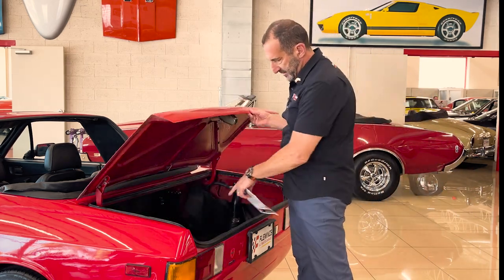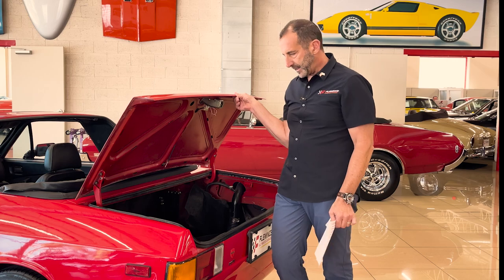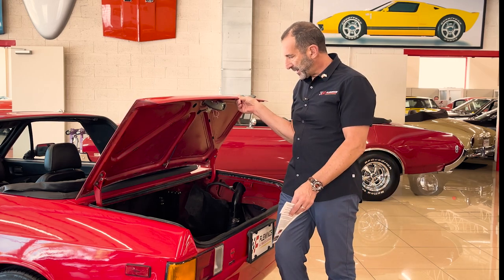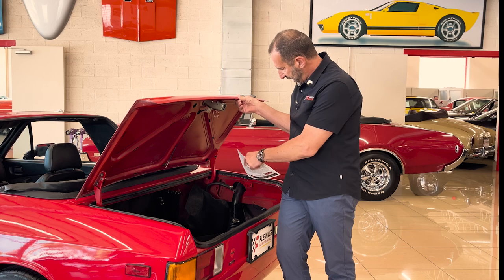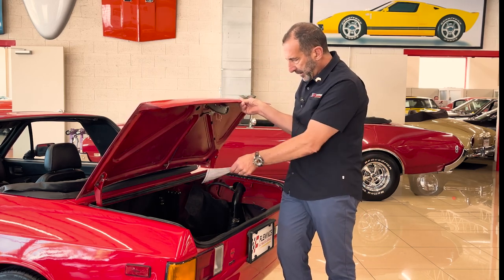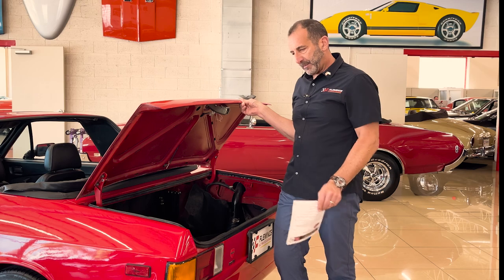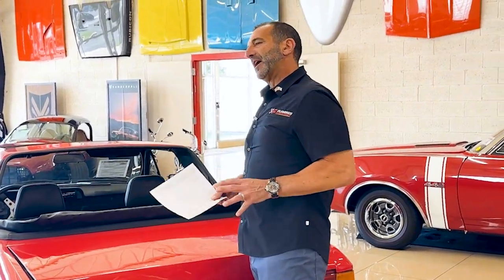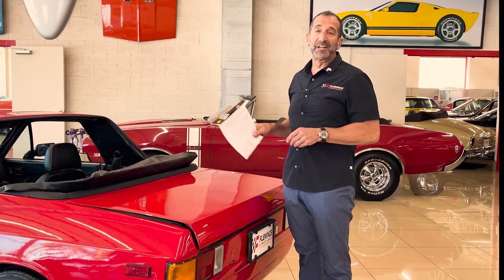The soft top is stored here in the trunk, and you can put some soft bags in there too — you can go away for the weekend if you wanted to. We're doing some final finishing things inside the trunk — the struts that hold it up are right there, and the battery has been moved back here. We want to make a nicer box for it, so we're finishing up those details. It just kind of came in and I wanted you to see it.